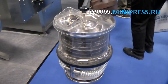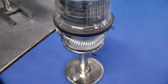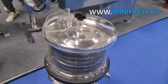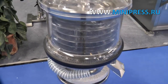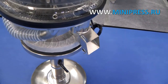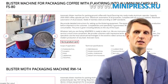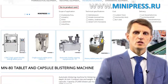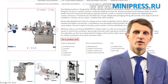Hello, my name is Roman Cebulski. I'm the founder and owner of the pharmaceutical equipment catalog Minipress.ru. For the last 17 years, I've been making sure that our clients make the right choice and get everything delivered on time with no problems with customs clearance.